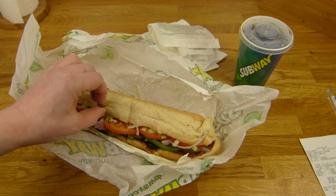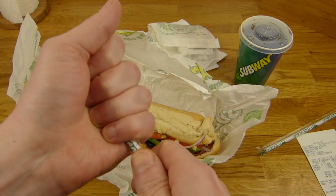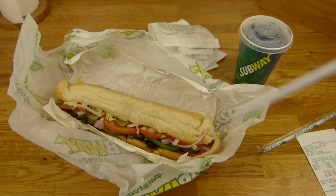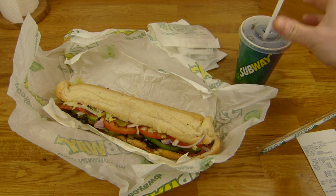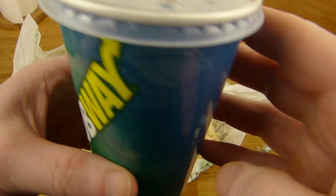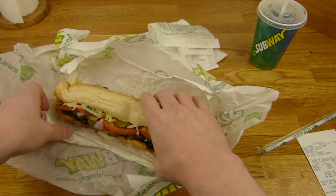Let's start here with the straw — okay, not bendable. And let's try the Coca-Cola Zero. It's not the best on earth.